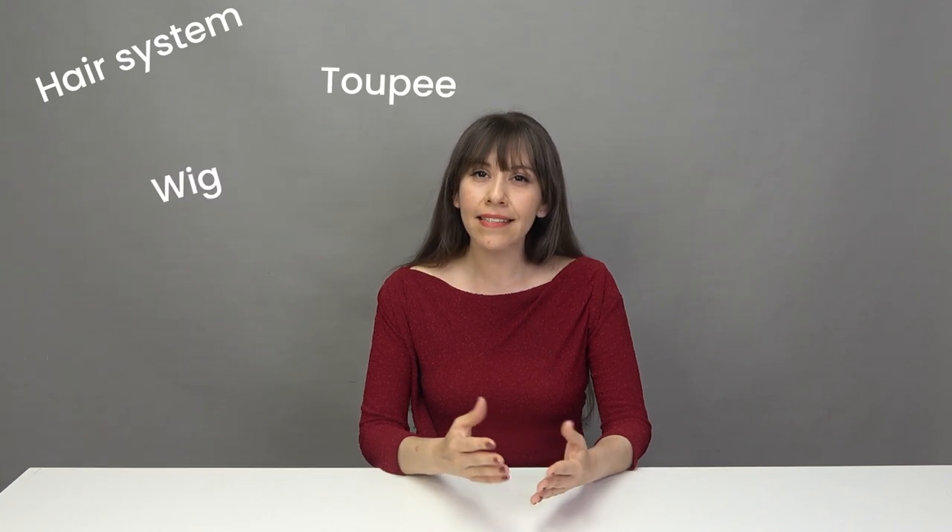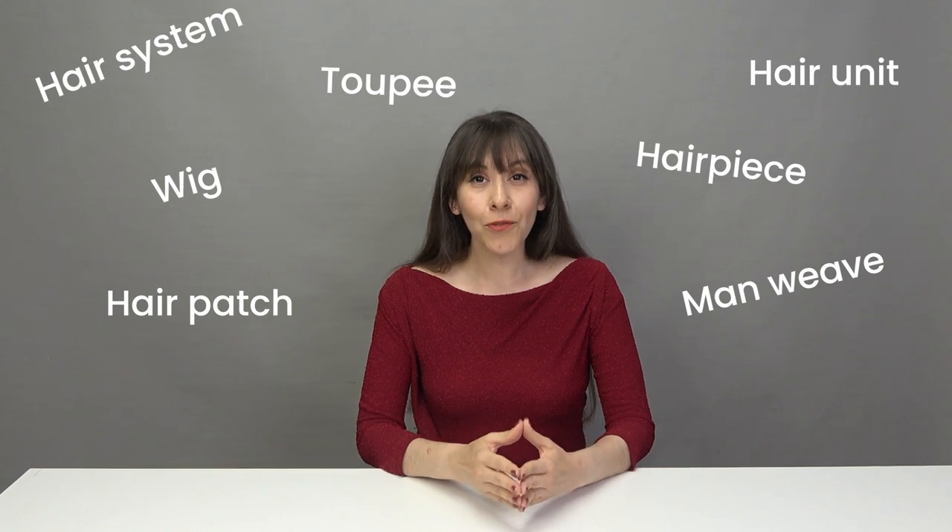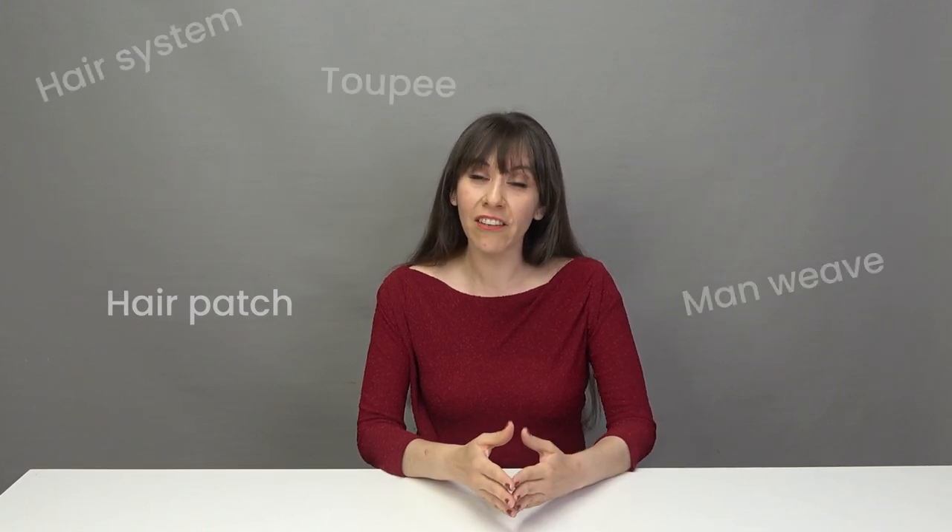Hello everyone from Lord Hair. Today's video is for those of you who may be slightly confused about all the different names that exist for what we call hair systems. When you search online you will come across several words that are seemingly talking about the same thing, so we would like to clarify how these words differ, if they do indeed differ.